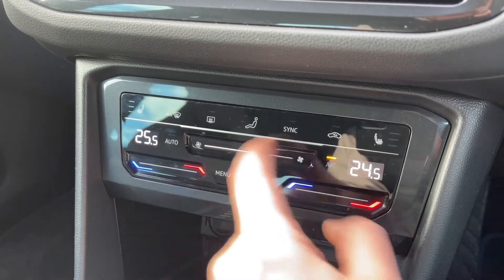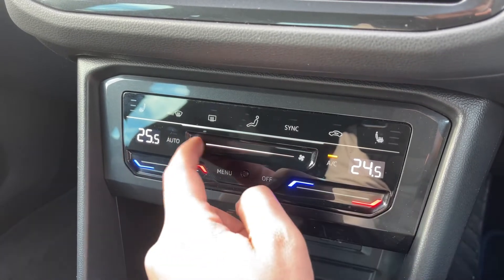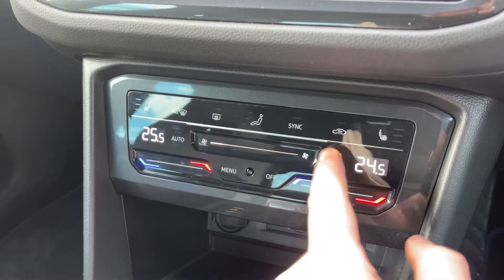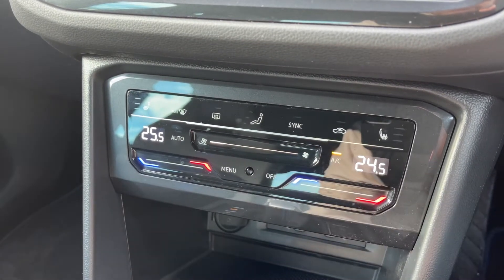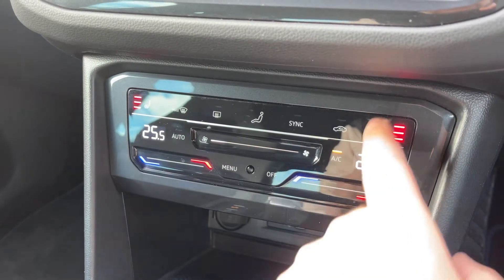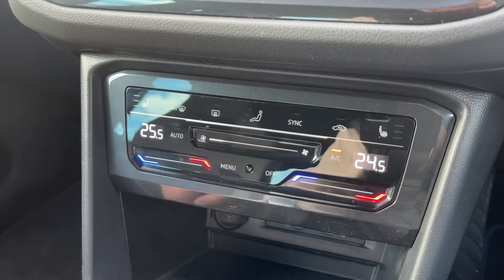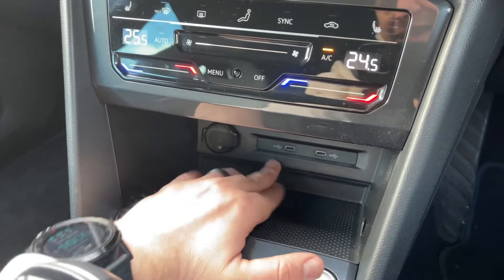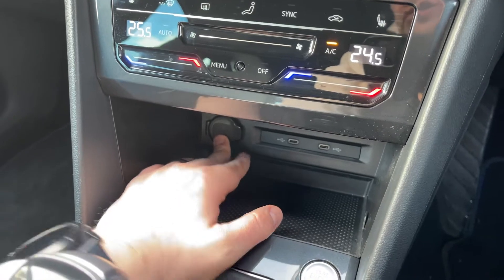With the dual zone climate control you can adjust the passenger temperature and the driver temperature independently. You can increase and decrease the fan speed either by swiping your finger or by tapping the plus and minus buttons. You can turn the air conditioning on or off, and we also have a heated driver's seat and heated passenger seat, both with three different heat settings each.